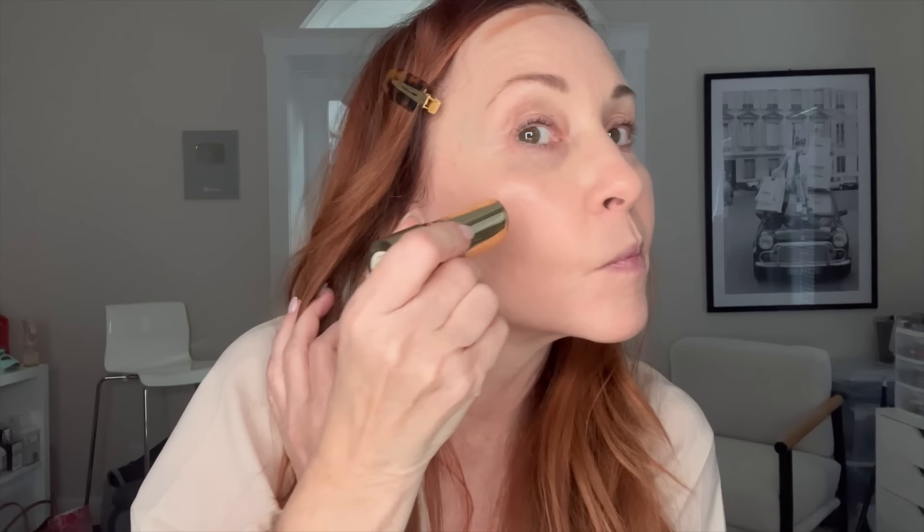I'm going in with their bronzer stick — I'm doing just the top of my forehead for a date night look. I'm pushing it into the hairline. I'm not going to go too heavy with this bronzer because we're going into fall, and there are months where I don't wear bronzer at all. Not everyone looks good in bronzer — you don't have to think everyone has to have one.